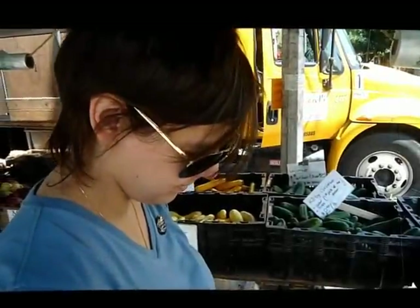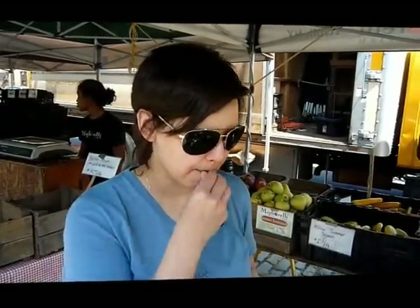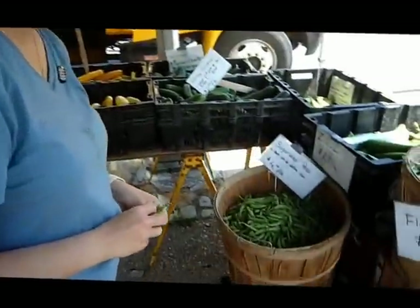All right, Chef, so where are we today? We're at 14th Street Farmer's Market, right around the corner from BEAR. So every week I'll be here picking out some delicious things for the menu.